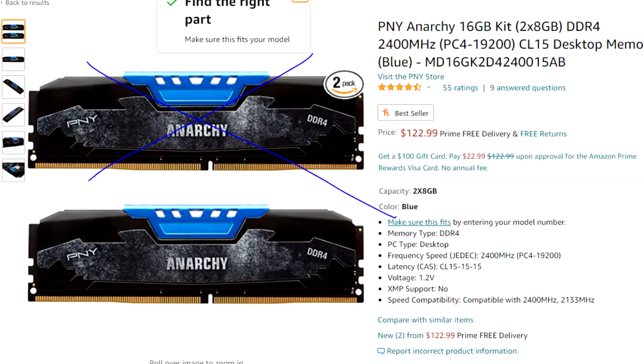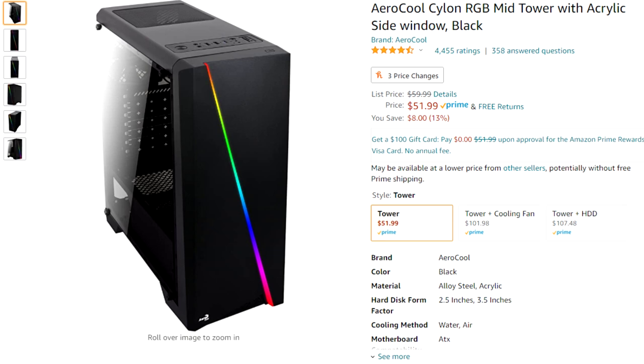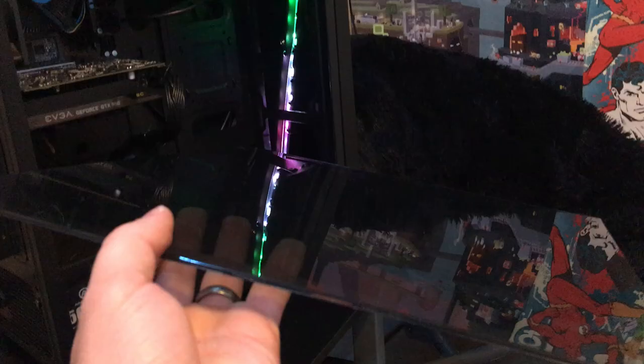For RAM, we spent $20 and we just got one single stick of 8GB DDR4 RAM. For the case, we went with the AeroCool case I recently reviewed — it's only about $47 right now. So if you guys are doing a build and looking to save a little, that's definitely one way you can. I do have a full review on that, so if you guys want to check that case out, I'll have that link in the description down below.